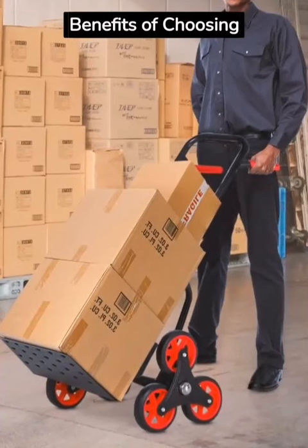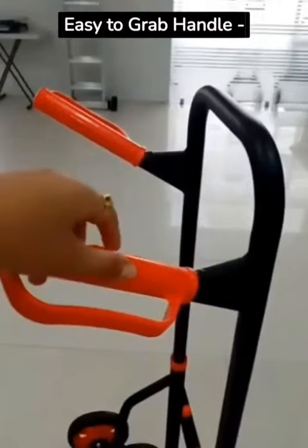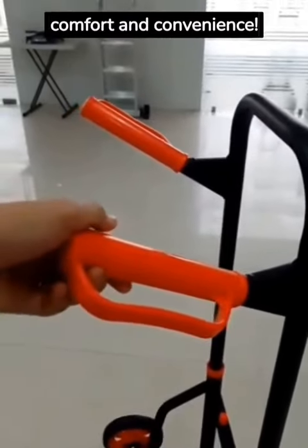Discover the top benefits of choosing Corvette's stair-climbing hand truck. Easy-to-grab handle ensures a secure and firm grip for your comfort and convenience.